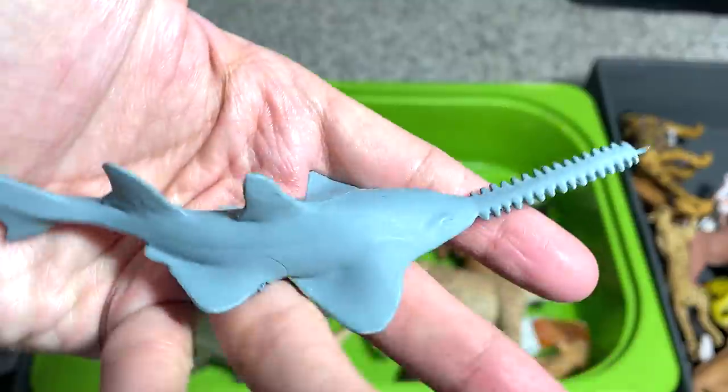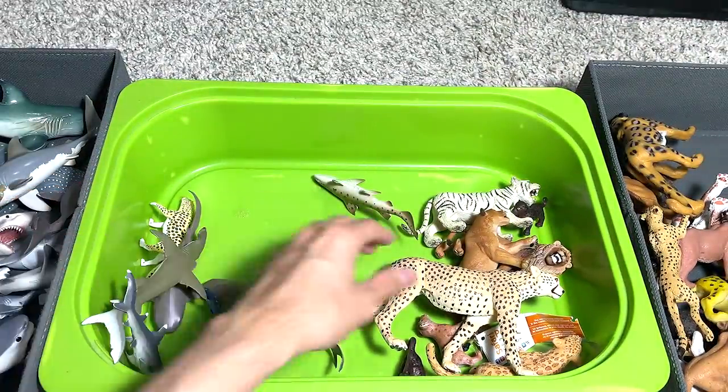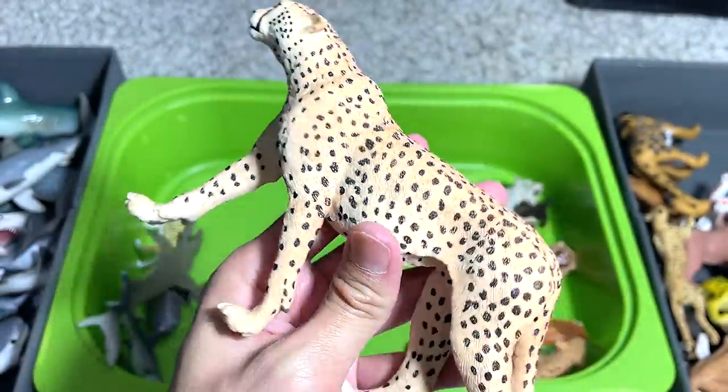A mini sawfish — I think this is also from the National Geographic Shark Week box. This is a beautiful cheetah — one of the best cheetahs in the collection.